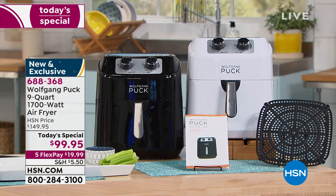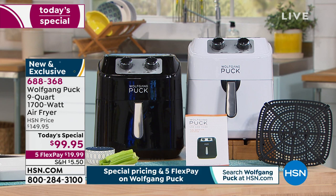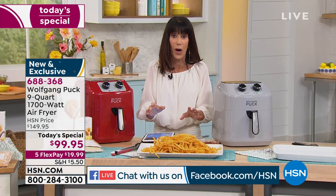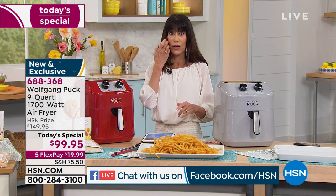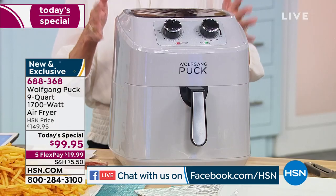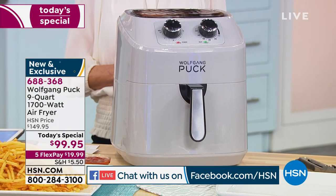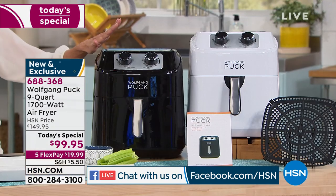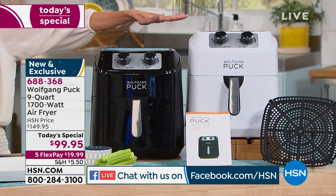Many viewers on Facebook said the same thing: 'Oh my gosh, I've been wanting one, I've been waiting for one — this is the one.' 1700 watts of power. Color update: we have red, we have the gray — the gray has been the most popular, only 600 left in gray, that's the one I bought. We also have it available in black and in white.